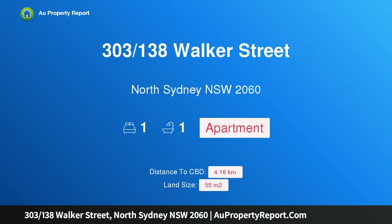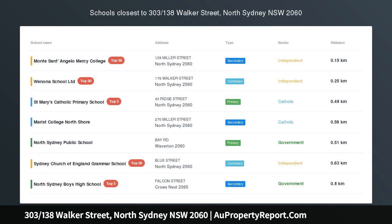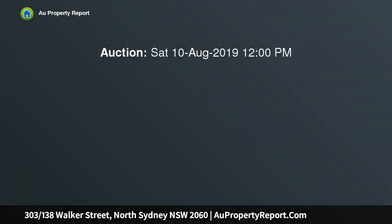Hi, I am glad to introduce property 303, 138 Walker Street, North Sydney, New South Wales, 2060. Quality without compromise, spacious and light-filled apartment set in the coveted Belvedere building, one of North Sydney's finest apartment blocks.